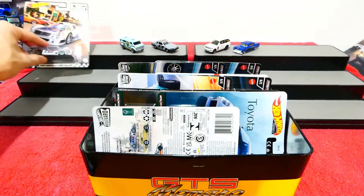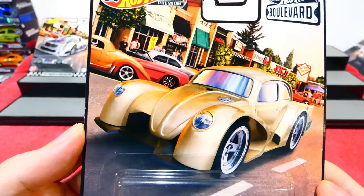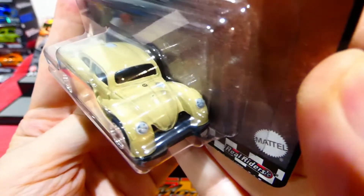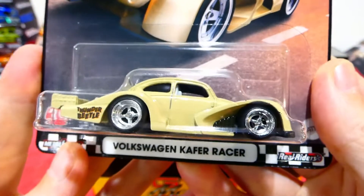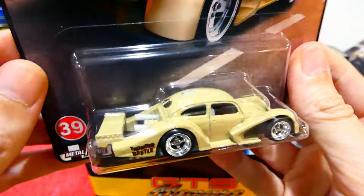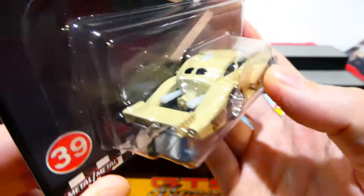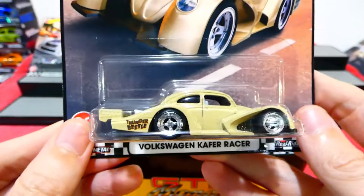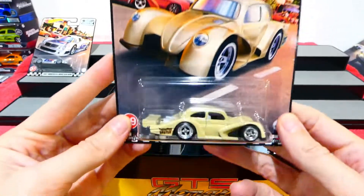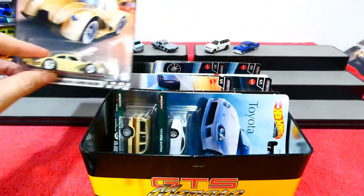Next up we have the Volkswagen K4 Racer from the Boulevard set, number 39. It's a sand color with the Volkswagen badge on the front, nice four-spoke wheels. This is the Thunder Beetle - a stretched Volkswagen Beetle with aerodynamics on it, exhaust coming out the back, and a huge wing. However, there's no brake light detail, which is disappointing. It's a really wild casting but with very minimal actual painted details compared to the CLK GTR.